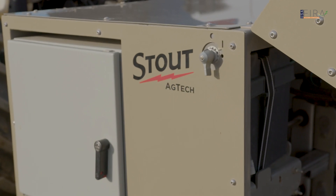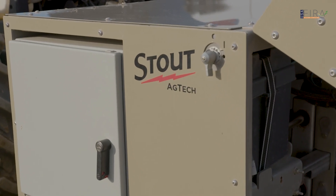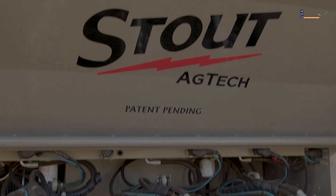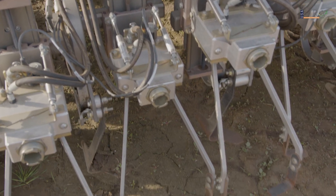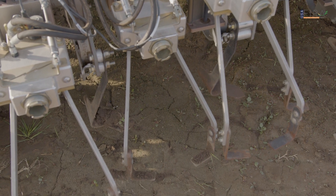The main difference between ours and the others is the data that the machine collects. The data is then used to provide a grower with analytics that can further help them develop programs for their field.